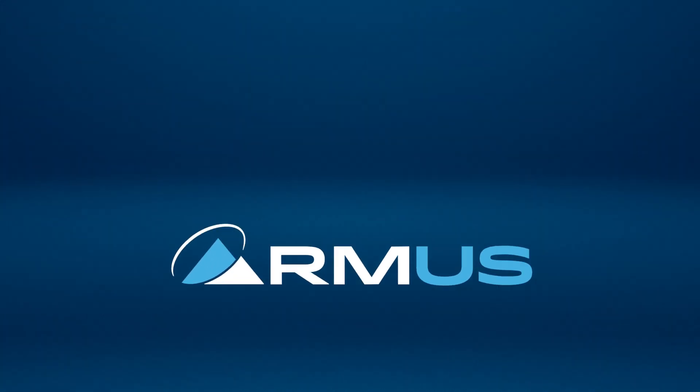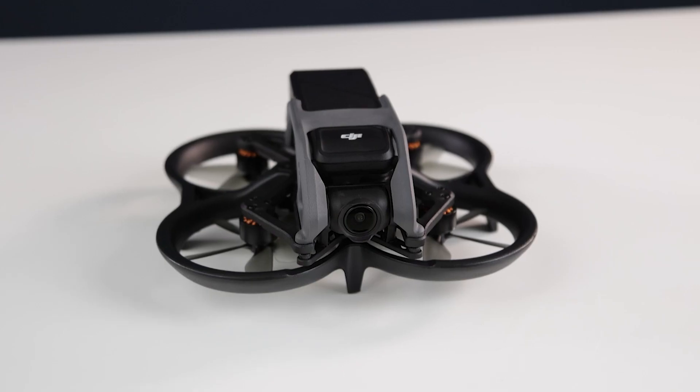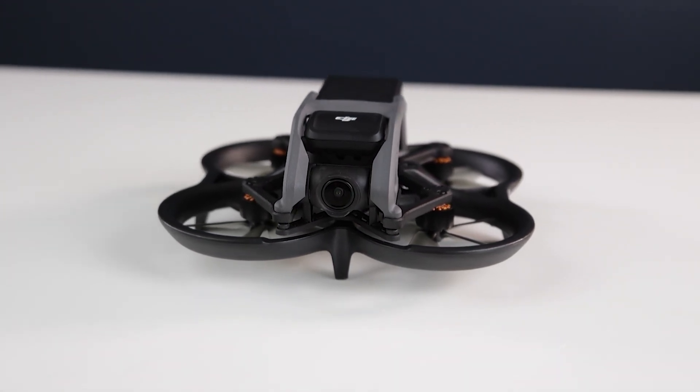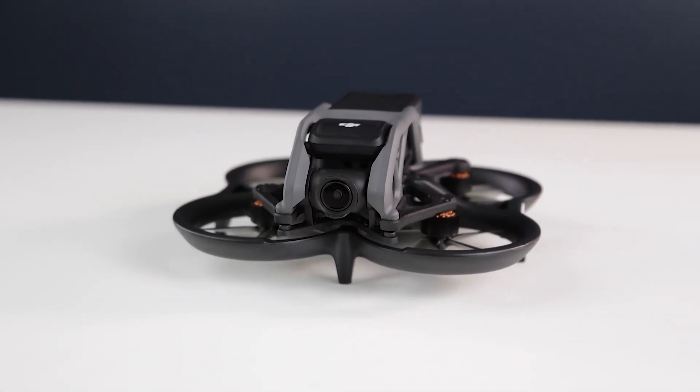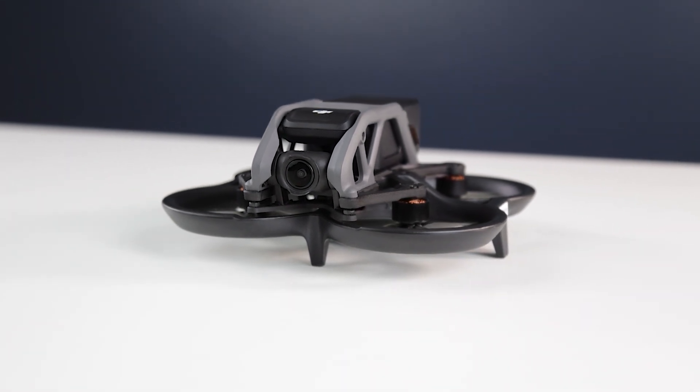We have gotten so many orders from public safety clients for this recently released DJI drone, but it's not even an Enterprise model. Last August, DJI launched the Avada FPV drone, and after months of very high demand, we were finally able to get our hands on a demo unit to show you why it is so popular with law enforcement and public safety personnel.